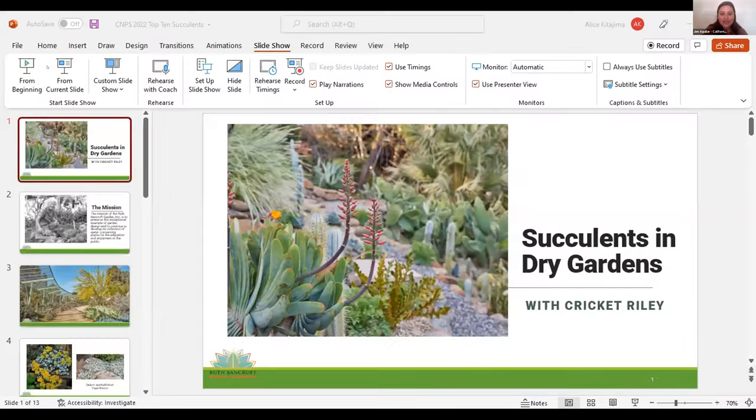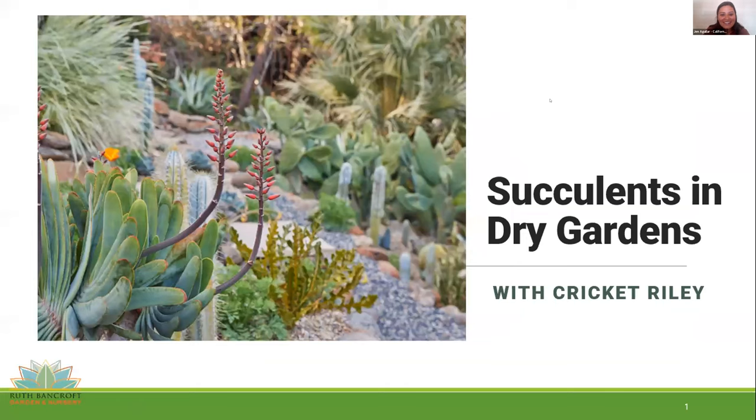I want to introduce our first speaker, Cricket Riley. Cricket Riley is the Interim Executive Director and Landscape Design Services Director at the Ruth Bancroft Garden. Plant-centered design is the focus of all of Cricket's work — from designing gardens to giving workshops, writing about plants in the newsletter, to ordering plants for the nursery. Educating people on the beauty, diversity, and sustainability of regionally appropriate plants is always her goal. Cricket has an AA in Landscape Architecture from Merritt College, a BA in History from UC Santa Cruz, and an MA in Broadcast Journalism and Near Eastern Studies from NYU.